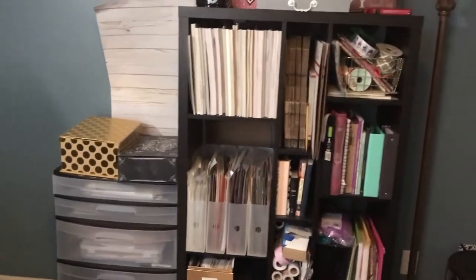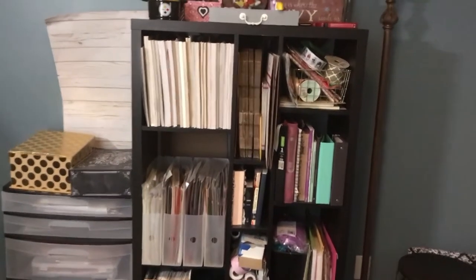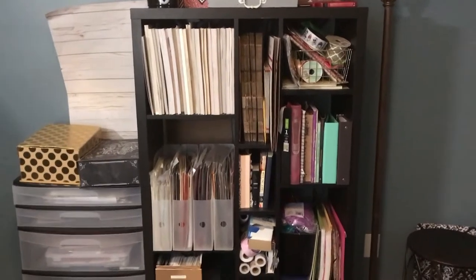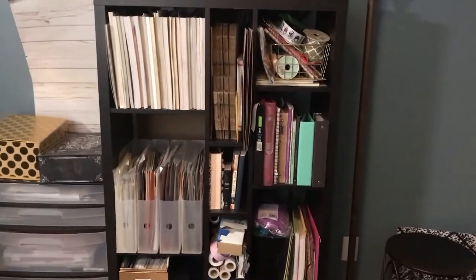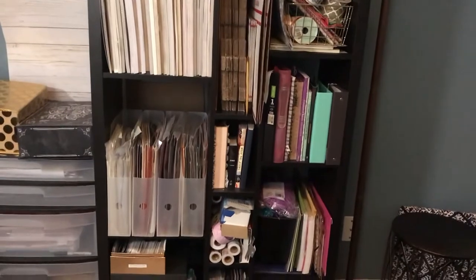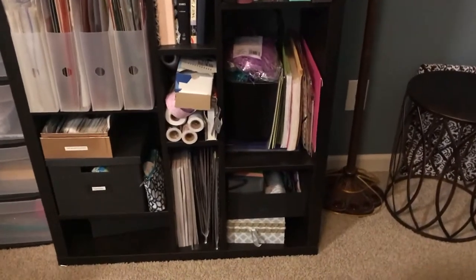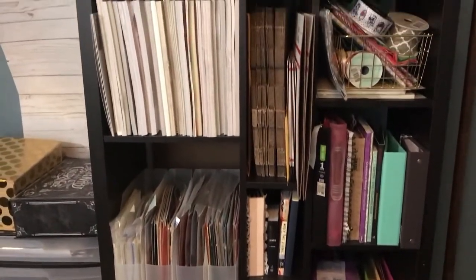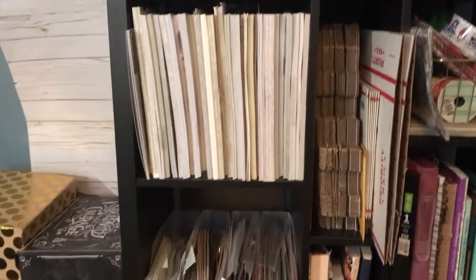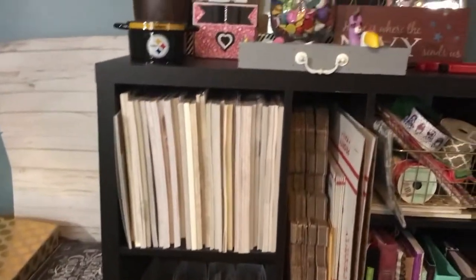My craft room is actually my guest bedroom, so I share it. On the top shelf we have my ribbon and my tissue paper for my Etsy shop. The bottom shelf has notebooks, paper pads, different things, notebooks, boxes for my Etsy shop, 12 by 12 paper pads, loose paper, journaling cards, and stamping supplies.